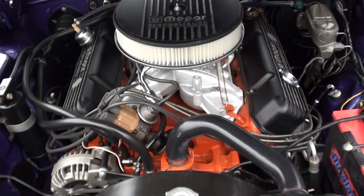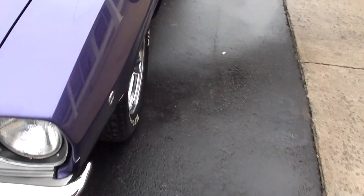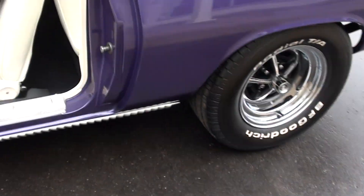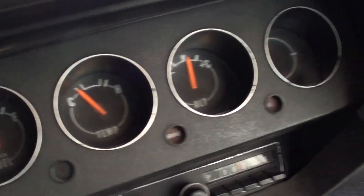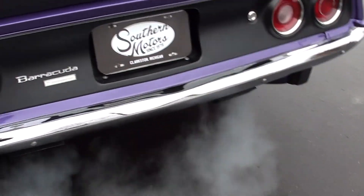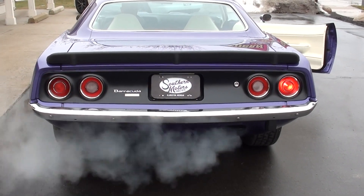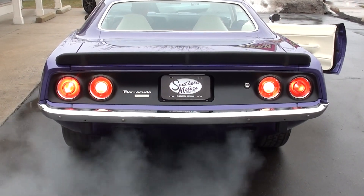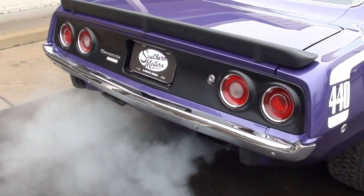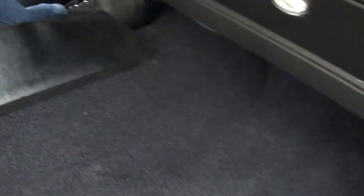This car sounds mean. Gauges are functional. Man, that thing is killer. The lower window motor worked too. This thing is laser straight, guys.